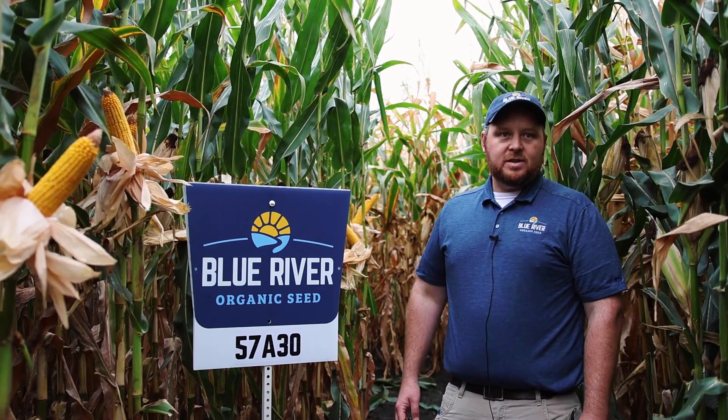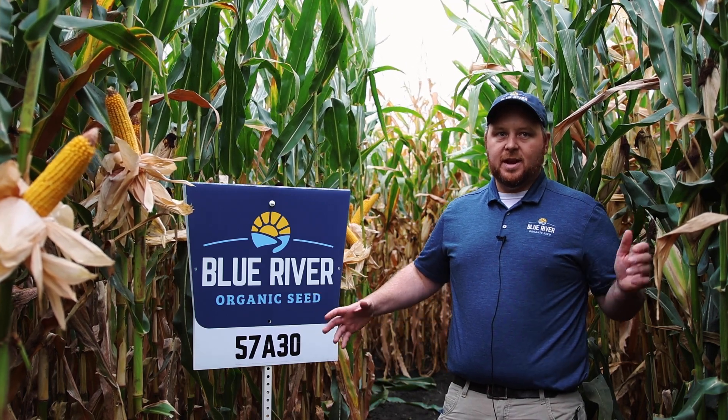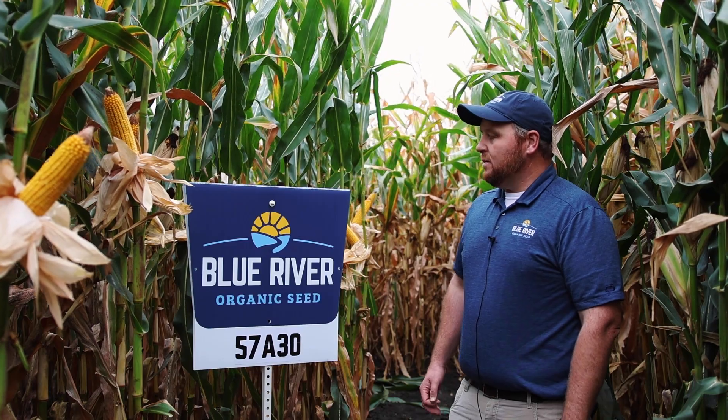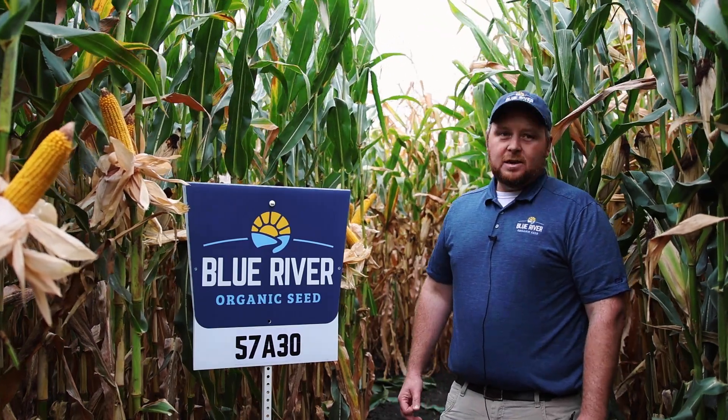It's got very good plant health, so this has moved east well. It's got an adaptability range from Nebraska out to the east coast. It does well moving south as well and on lighter ground.